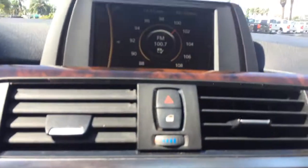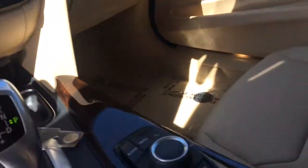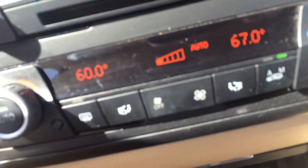Cruise control, Bluetooth for the phone. The car interior is in excellent condition. You do have an auxiliary plug here, a USB port, and a charger right up front here.